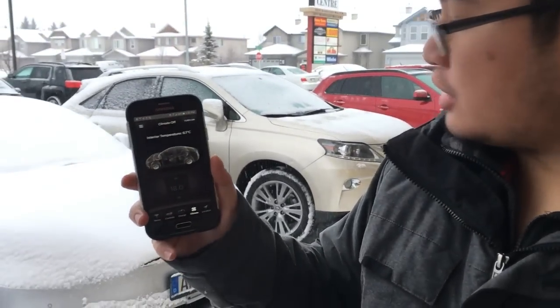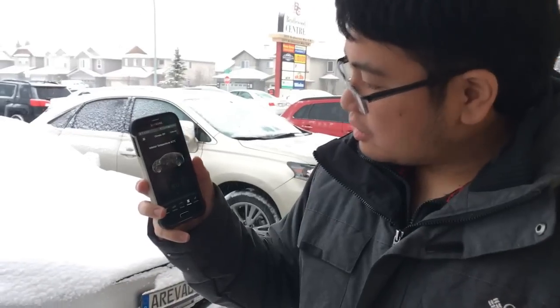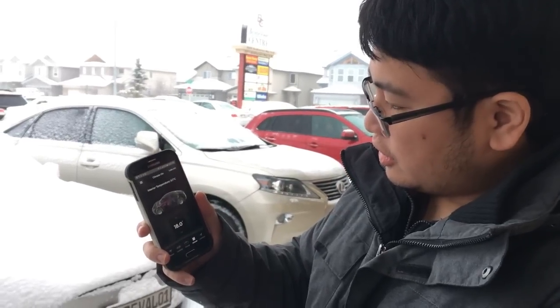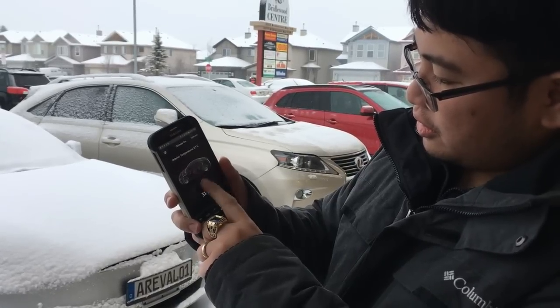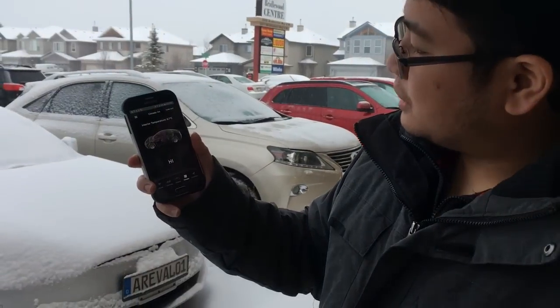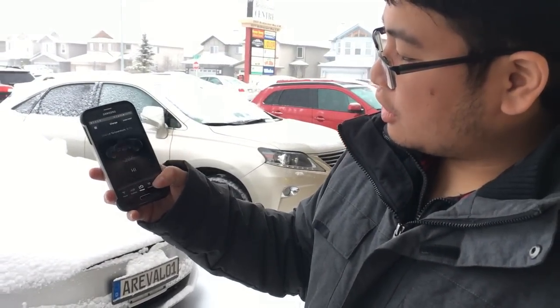In our Tesla app right now, climate control is off — it shows 6.1 degrees inside, and actually it's getting colder. Let's preheat and see if we can melt any of the snow. Just turn this on and set the temperature to the maximum possible — so that's high. Now it shows that it has been activated.